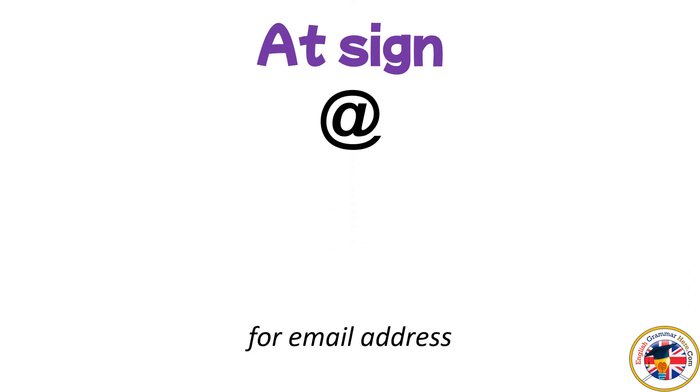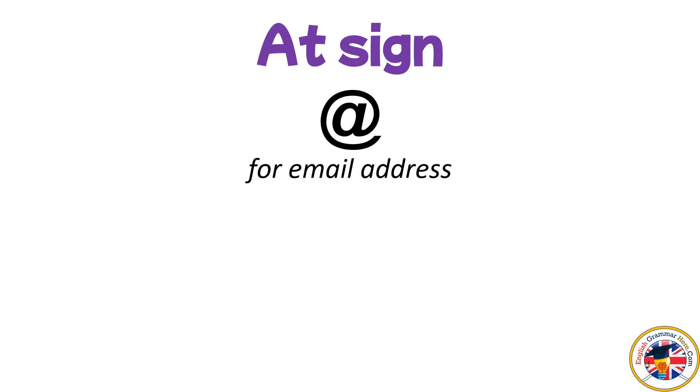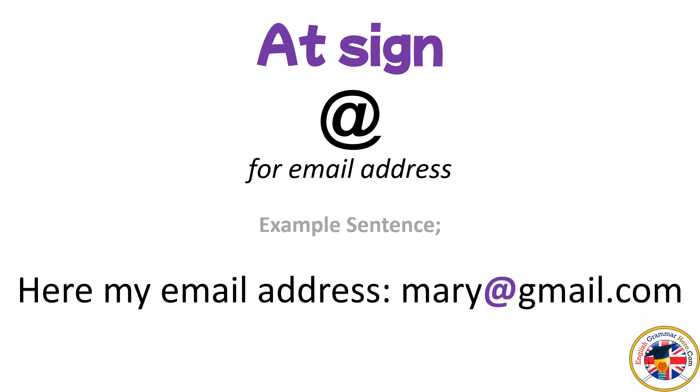At sign: used for email addresses. For example: Here is my email address — mary@gmail.com.